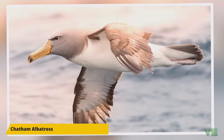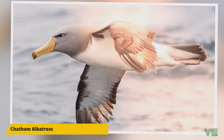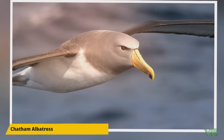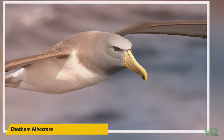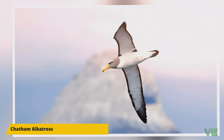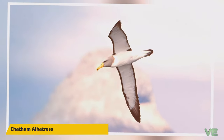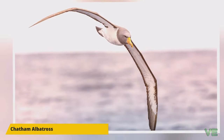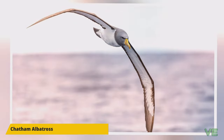Mollymawks are a type of albatross that belong to family Diomedeidae of the order Procellariiformes, along with shearwaters, fulmars, storm petrels, and diving petrels. They share certain identifying features. First, they have nasal passages that attach to the upper bill called naricorns. Although the nostrils on the albatross are on the sides of the bill, the bills of Procellariiformes are also unique in that they are split into between seven and nine horny plates.